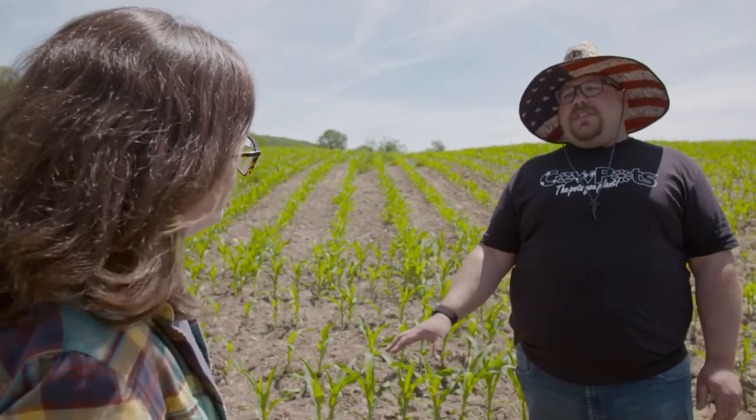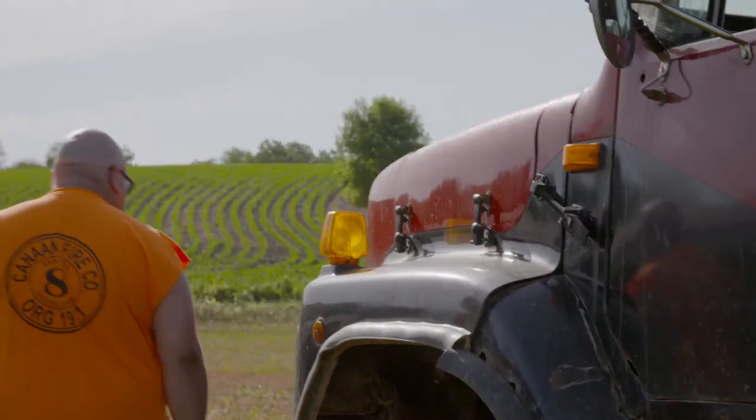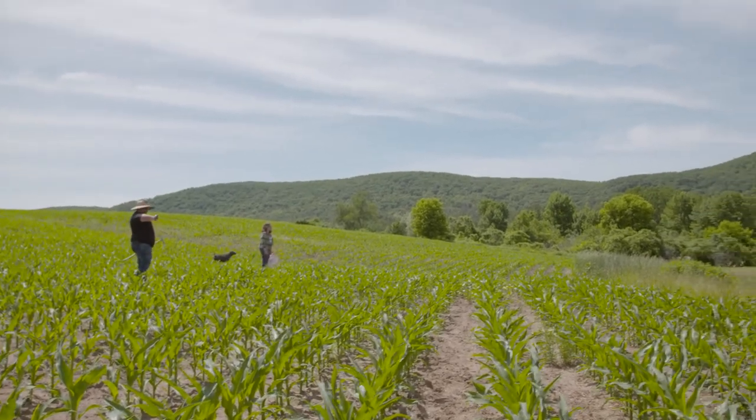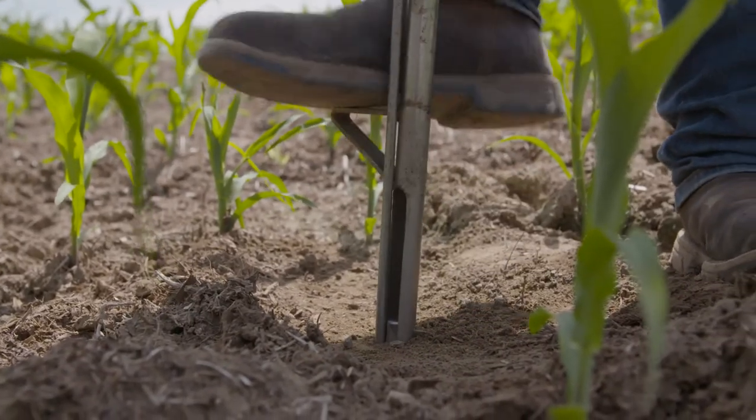We planted our cover crop in September. As soon as the corn was harvested, the cover crop was put on and then we left it. We put manure on the field and then we didn't touch the field until I planted corn. We've been cover cropping for over 20 years. There are still farms that are learning about it, whereas we've been doing it for a very long time, and we're going to continue to do that because we've seen a lot of advantages to soil health.